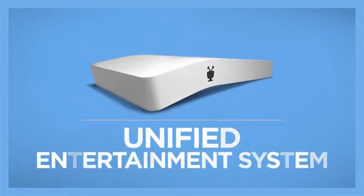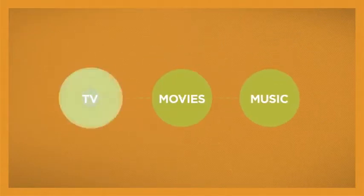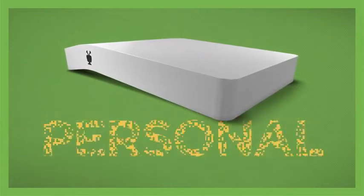All new TiVo Bolt, the unified entertainment system. It looks unconventional because there's nothing conventional about it. The TiVo Bolt brings all your entertainment together in a way that's simple, speedy, and personal.